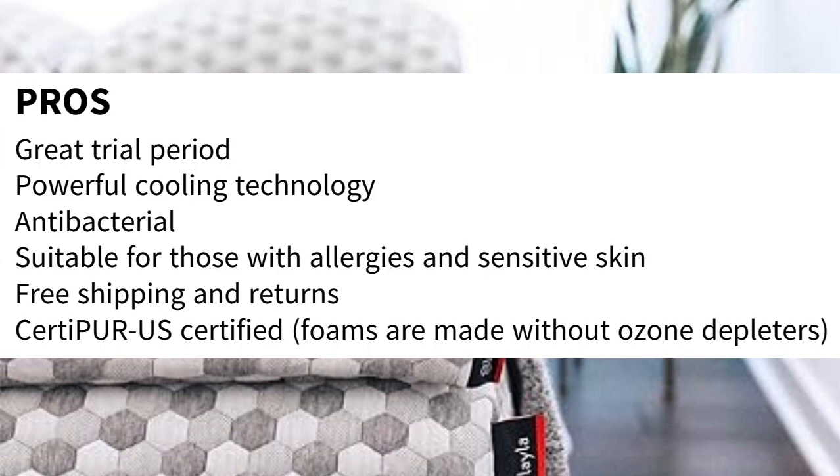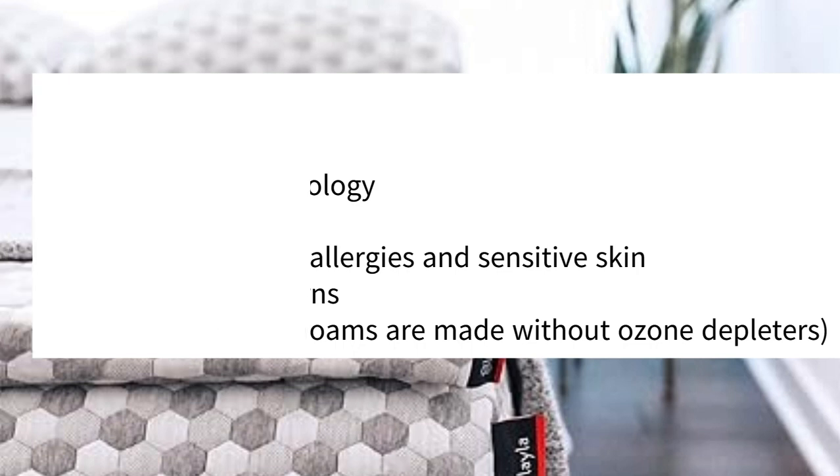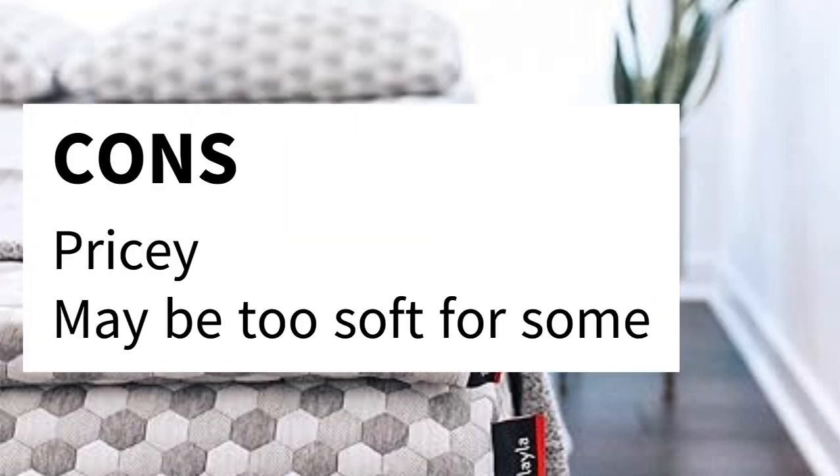Pros: Great trial period. Powerful cooling technology. Antibacterial. Suitable for those with allergies and sensitive skin. Free shipping and returns. CertiPUR-US certified — foams are made without ozone depleters. Cons: Pricey. May be too soft for some.